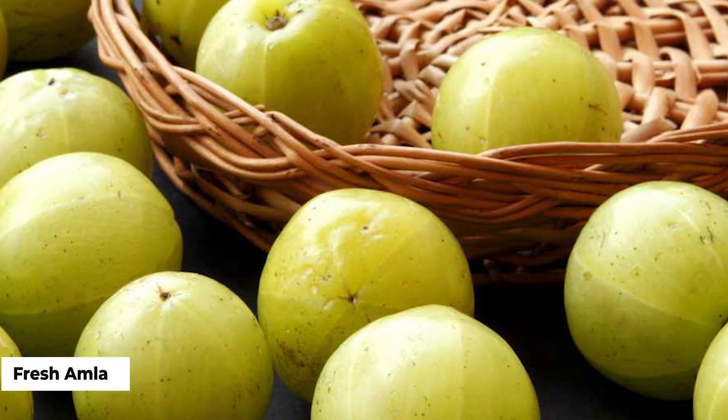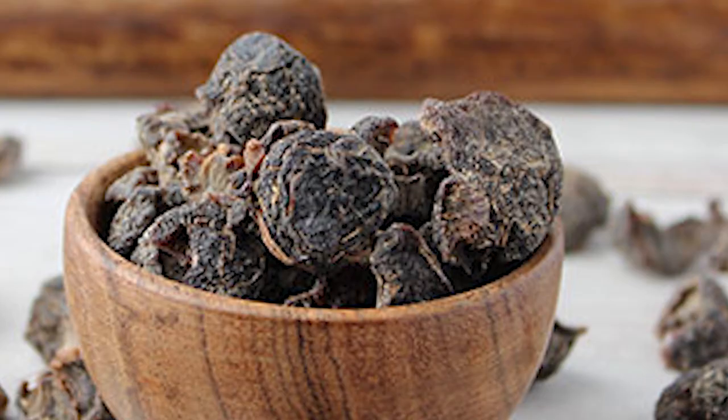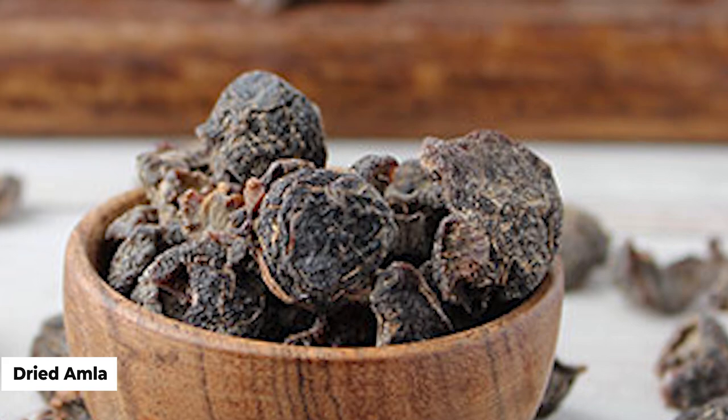Okay let's jump on in. So this is amla, aka Indian gooseberry. It is an edible fruit that is amazing for stimulating hair growth and improving the quality of the hair.